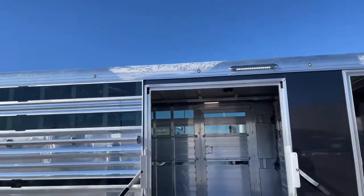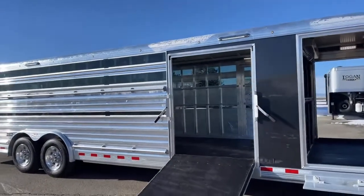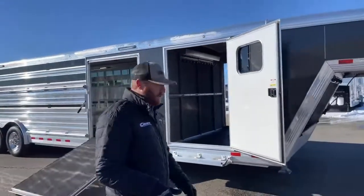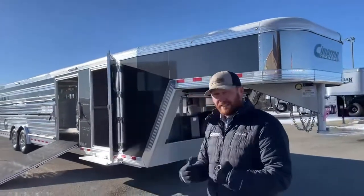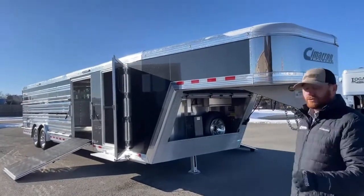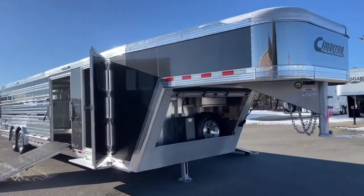Now that we've looked at that, let's get into the fun part of actually looking at this trailer and how it was optioned. We sold this trailer when it was brand new, so there are some things we did back then that were very new and innovative. We continue to try to improve these trailers as much as we can and make them as user friendly as possible.